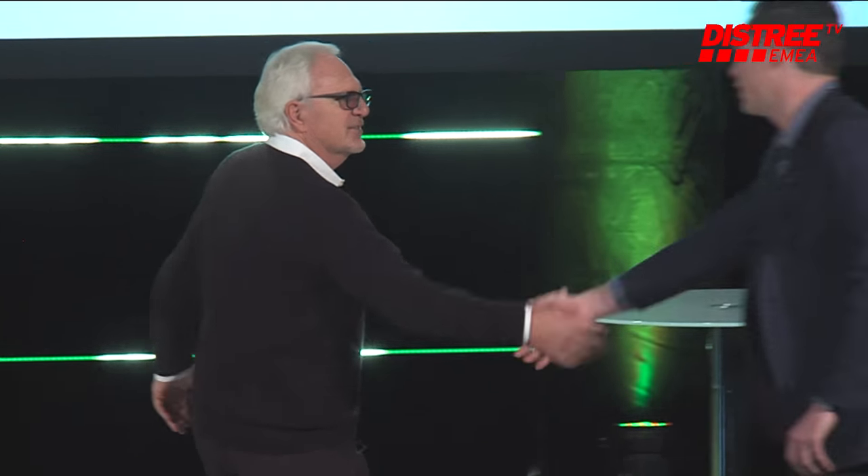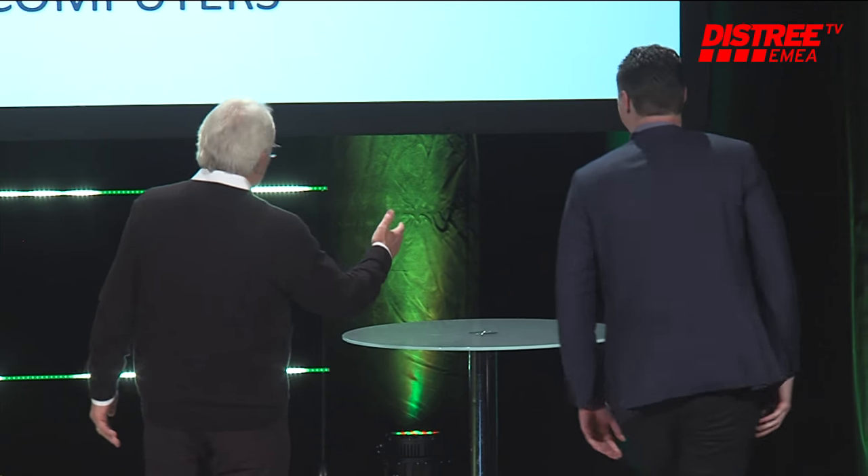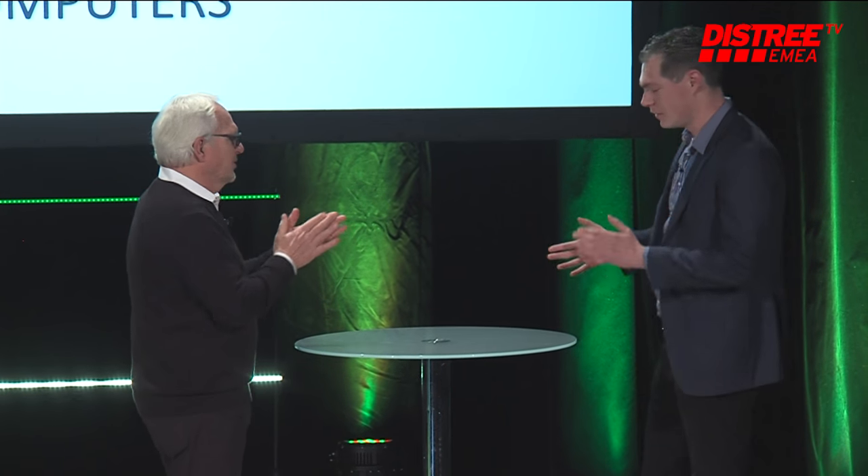Next up, we have Tim. Do you want to come on up? Of course. How are you? Hi Frank, I'm good. Good to see you. Come back over here. What do you have for me? Do you have anything?